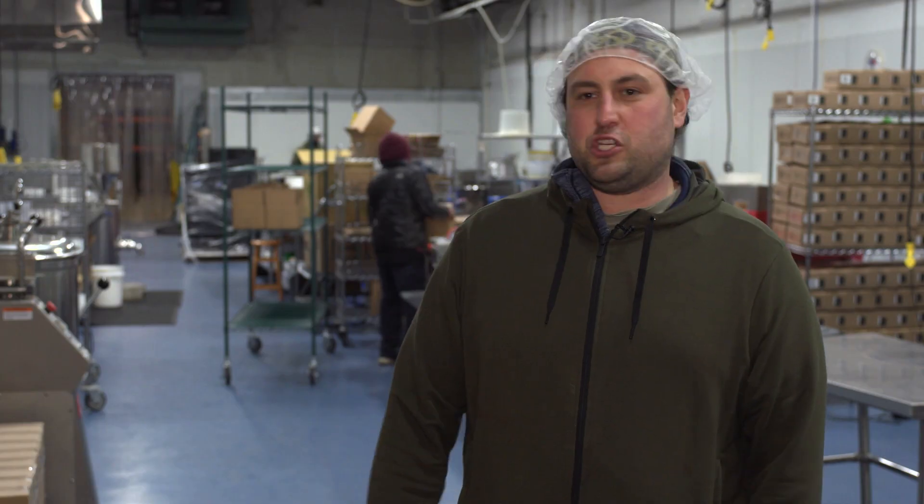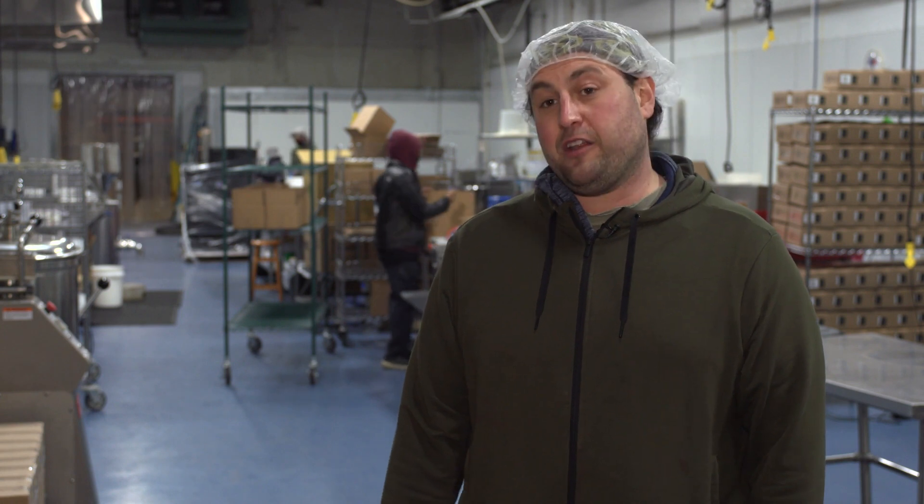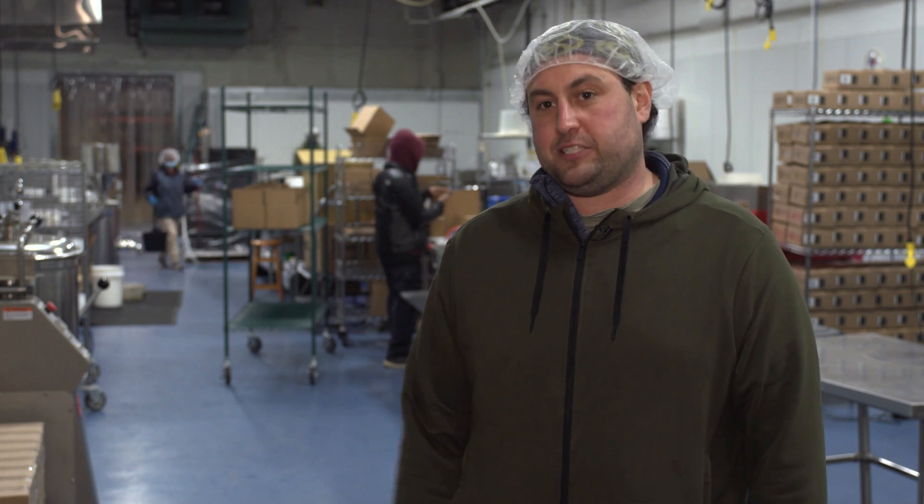We do chips, cheese, meats, dairy, vegetables, grains — all kinds of different stuff. And particularly for fruits and vegetables, we chop it up so that it's easier for school kitchens and families to use.